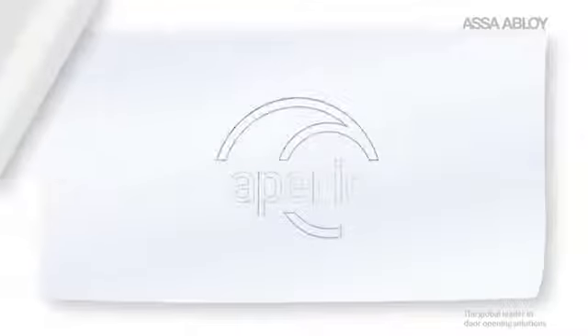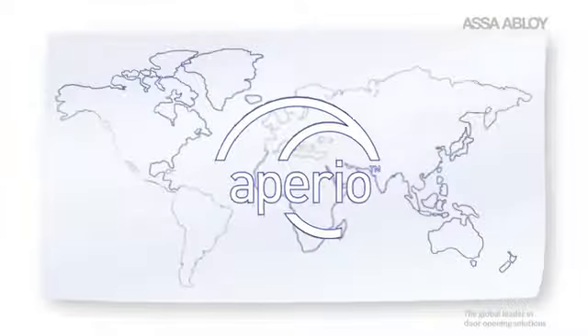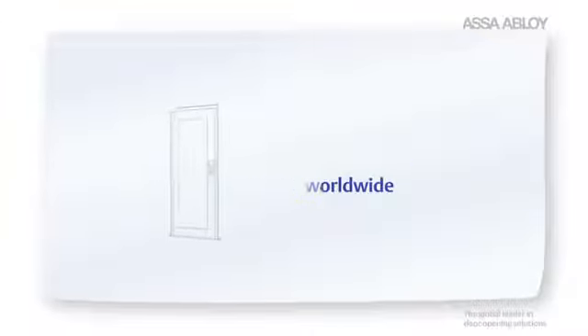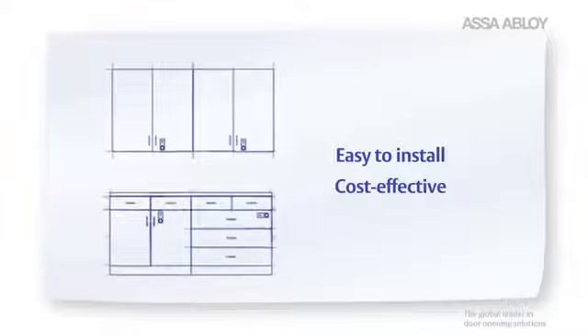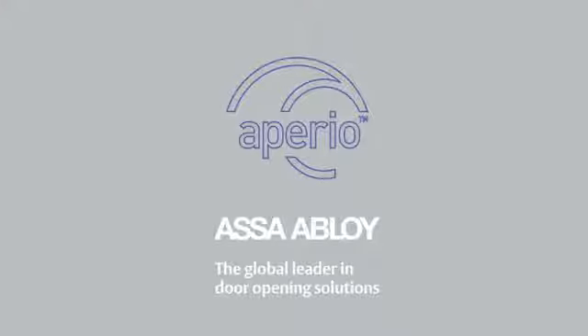But this is just the beginning. Appirio is the first truly global solution for access control, available in local markets worldwide through ASSA ABLOY group brands. So when it comes to implementing greater access control with an easy-to-install and cost-effective wireless solution, Appirio is the smartest choice you can make.